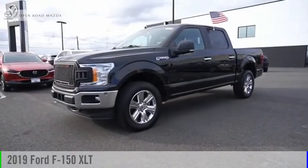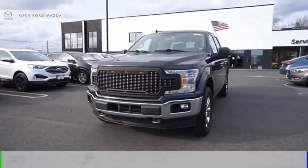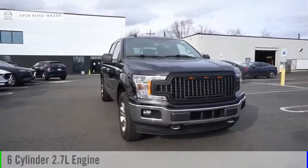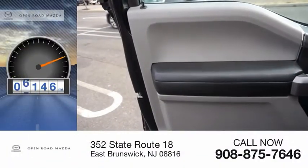You are going to love the 2019 F-150. This vehicle is powered by a four-wheel drive, six-cylinder, 2.7-liter engine, and comes with an automatic transmission. This vehicle has less than 8,000 miles.